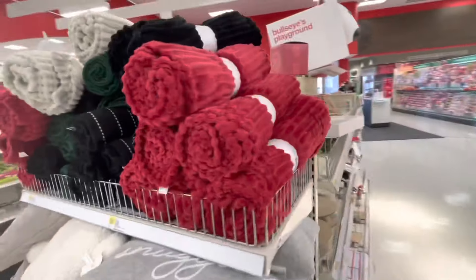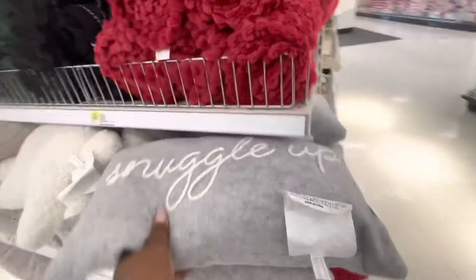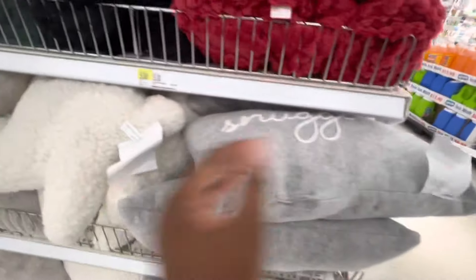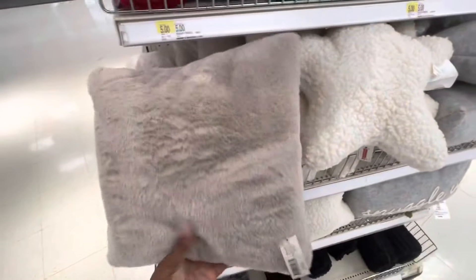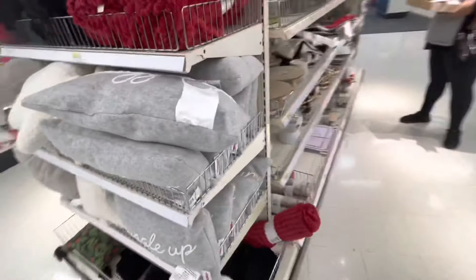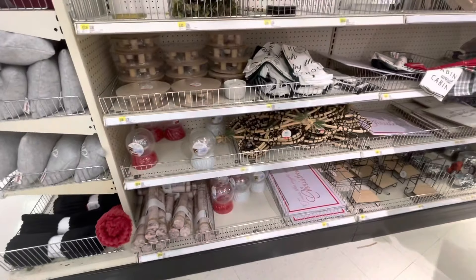I do have all of the blankets. Oh look, there's the white one — snuggle up, cute little star. And then they have this little one. These are five dollars — I want the snow boots.